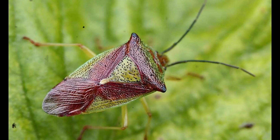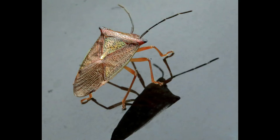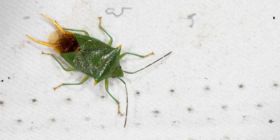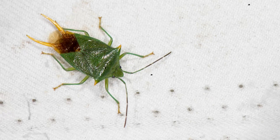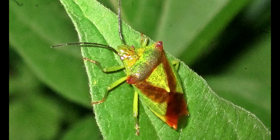One of the most fascinating behaviors of acanthosoma species is parental care. Females lay clusters of eggs on leaves, and remain nearby to guard them against parasites and predators. After hatching, the mother often protects her nymphs until they are mature enough to fend for themselves, a rare behavior among insects.